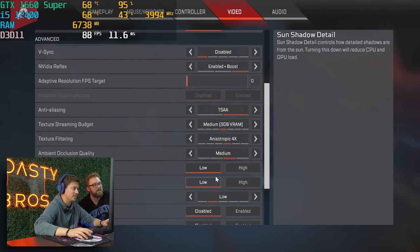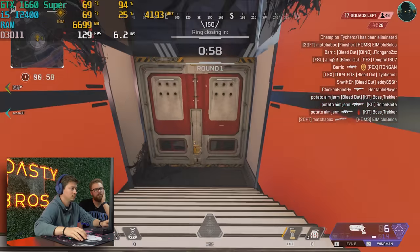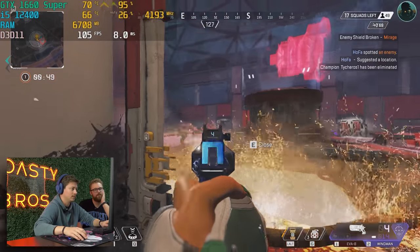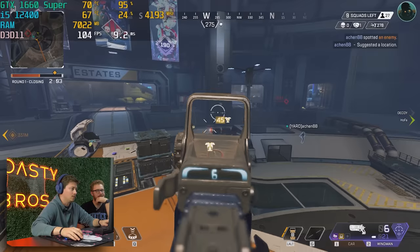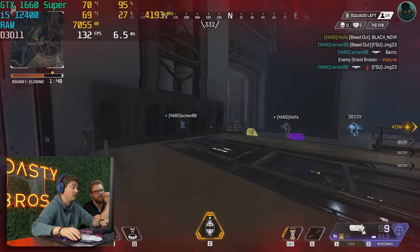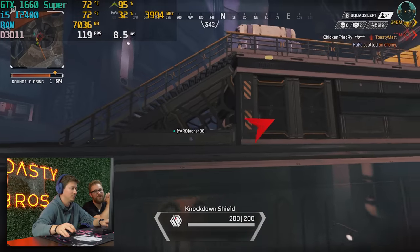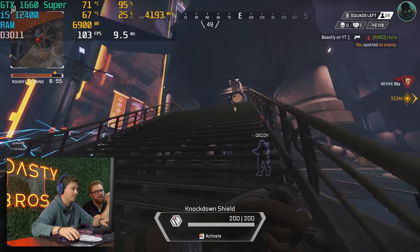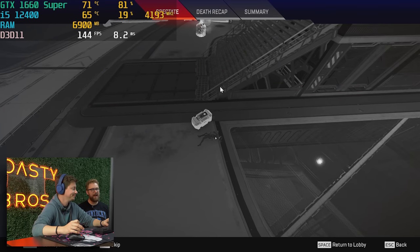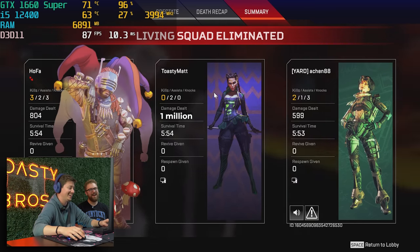We're on medium settings, Apex Legends 1080p. Apex runs great. You still die in Apex — doesn't really fix that problem — but let's see the damage. It'll make you better.